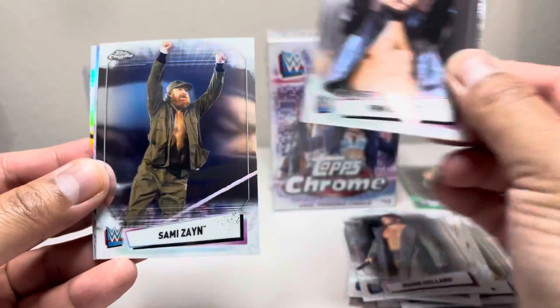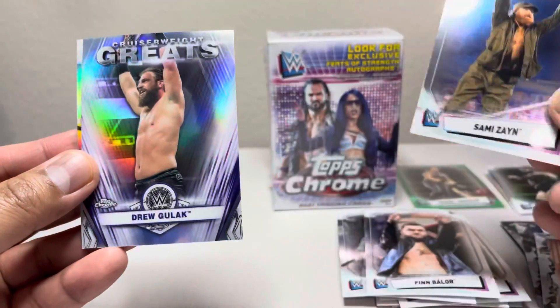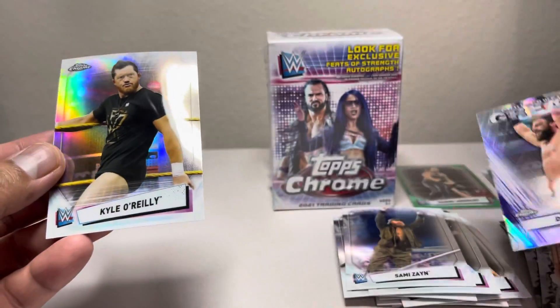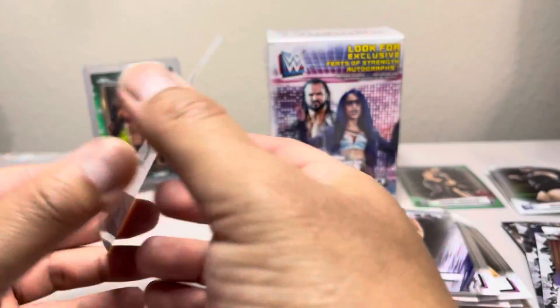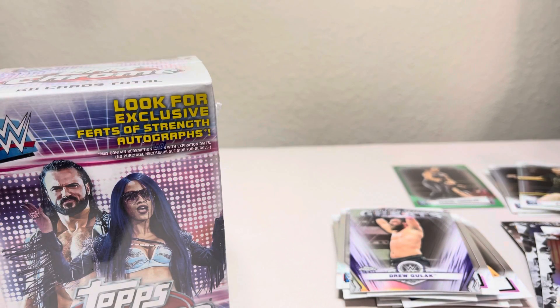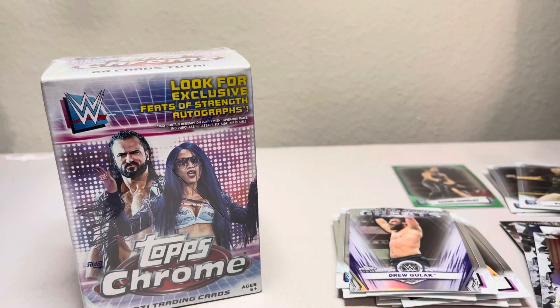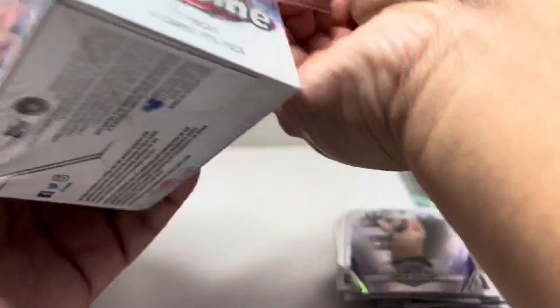Finn Balor, Sami Zayn, Drew Gulak, and Kyle O'Reilly. Refractor. All right, so that first box — no autograph, but we did get two serial-numbered cards, both out of 99. Still pretty nice. Let's check out the next one.